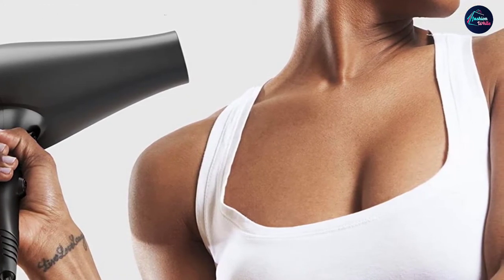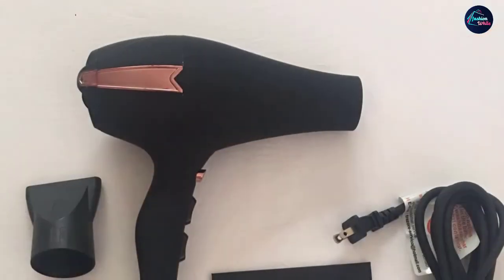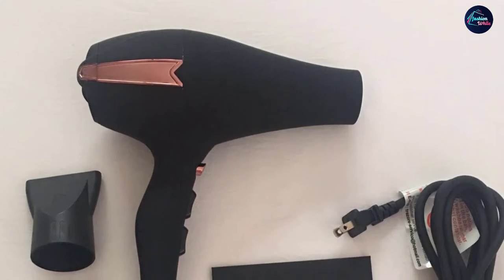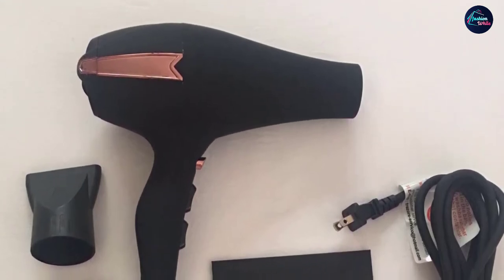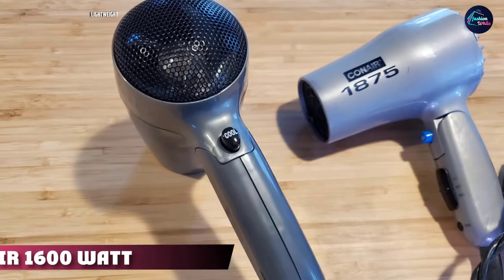It also includes two concentrator nozzles for precision styling and features overheat protection to avoid accidents. The handle is non-slip and comfortable to hold. Further, the hair dryer has a detachable rear filter so that you can clean it easily.